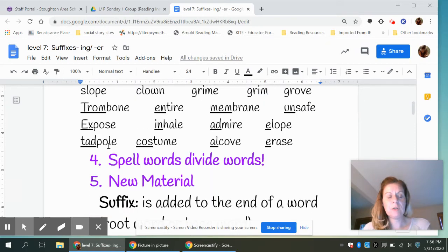The next group of words are two-syllable words, and I underlined the first syllable in them. The first word is trombone. Entire. Membrane. Unsafe. Expose. Inhale. Admire. Elope. Tadpole. Costume. Alcove. And erase.